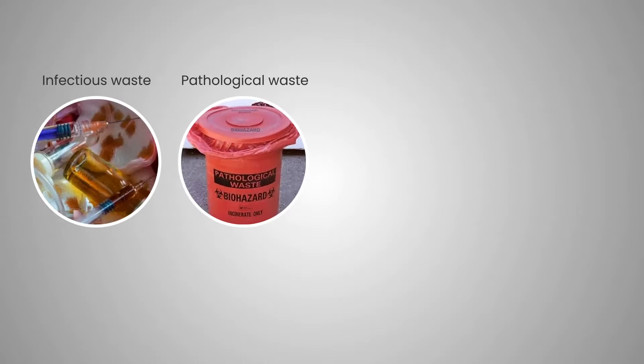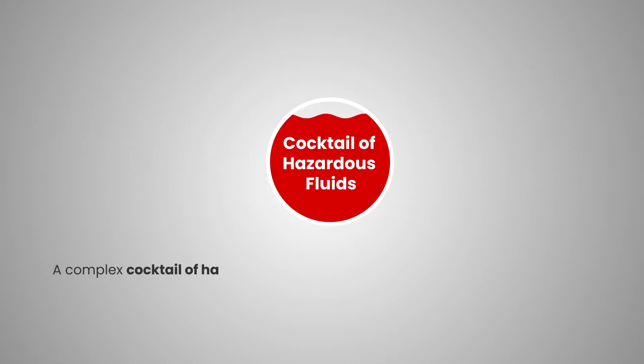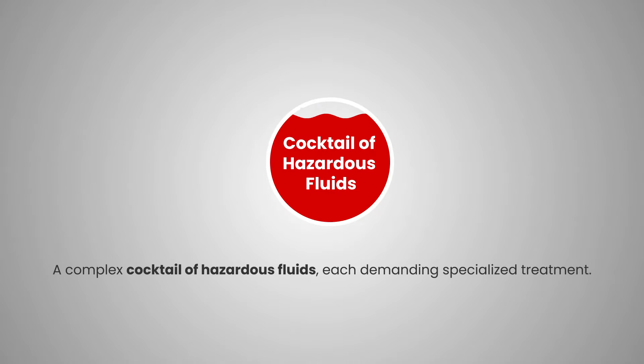Infectious waste, pathological waste, radioactive waste, chemicals from laboratory processes — a complex cocktail of hazardous fluids, each demanding specialized treatment.